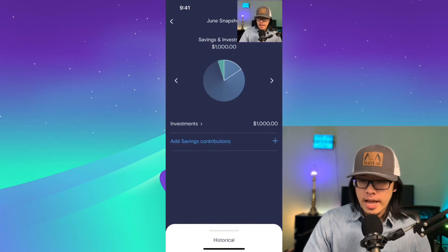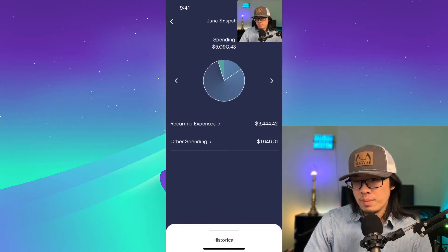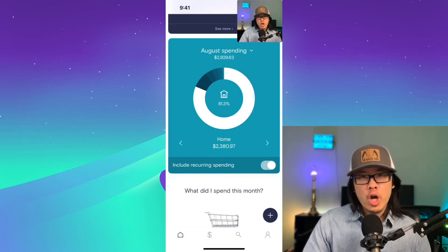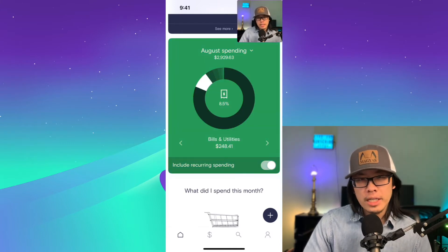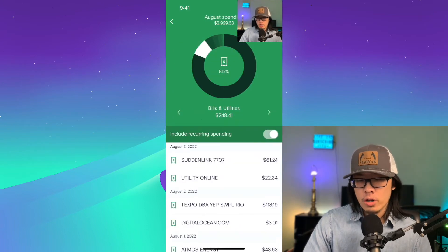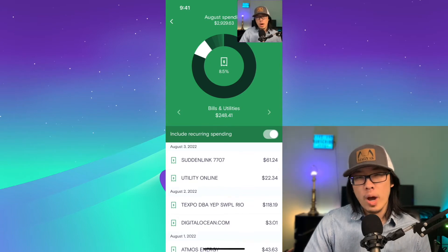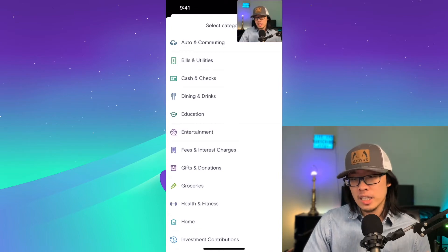For example, in June, you can see that of the money I brought in, $5,000 of it was spent or went out of my account. I had $309 left over and a savings and investment contribution of $1,000. It also does a great job at categorizing most expenses. In the month of August, I spent around $2,300 on my home, most of it going to the mortgage, and $248 on bills and utilities. It's not perfect though, so you need to go in sometimes and mark the proper category for what that expense is.